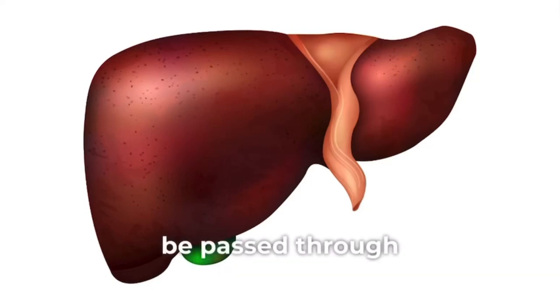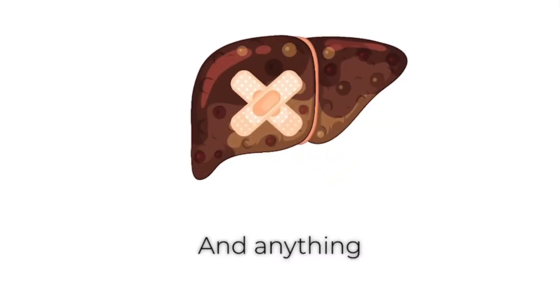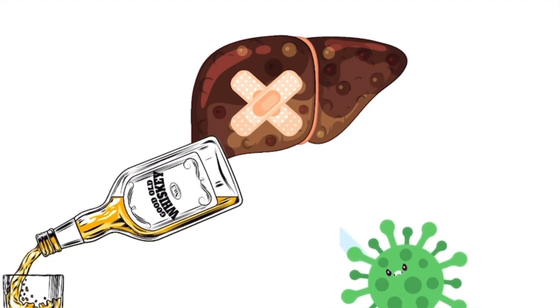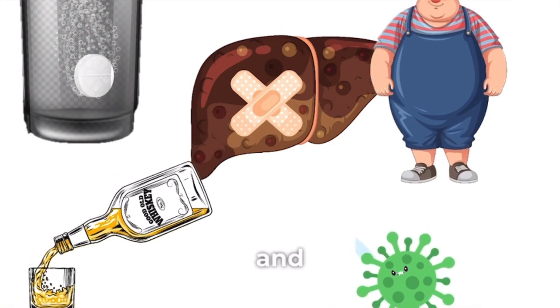Liver disease can be passed through families, called inherited. Anything that damages the liver can also cause liver problems, including viruses, alcohol use, excessive usage of over-the-counter medicines like painkillers, and obesity.